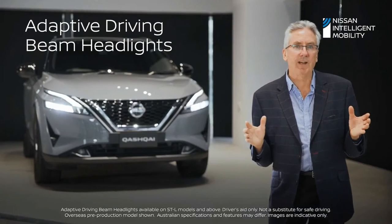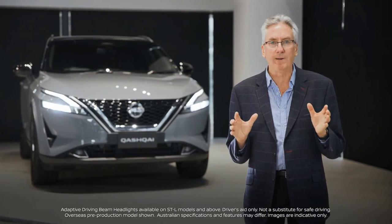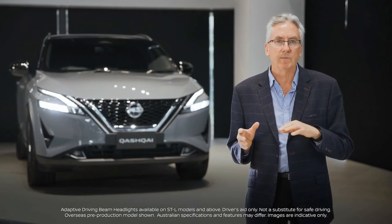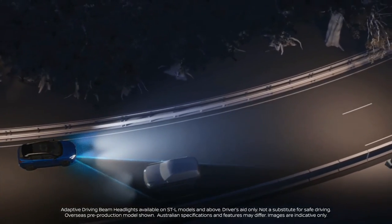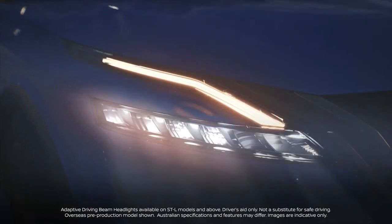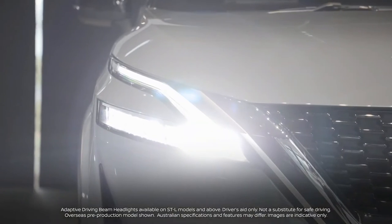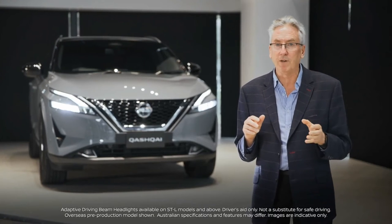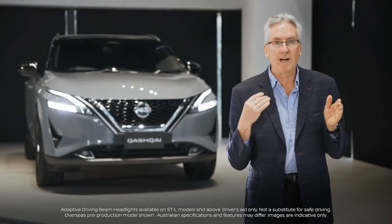Nissan's engineers have developed an advanced headlight system that adapts the shape of the beam according to road conditions and other road users. The beam is divided into 12 individual elements that selectively deactivate upon detection of an oncoming vehicle. This means you can always have your headlights on high beam at night without blinding the vehicle directly in front or vehicles coming the other way.